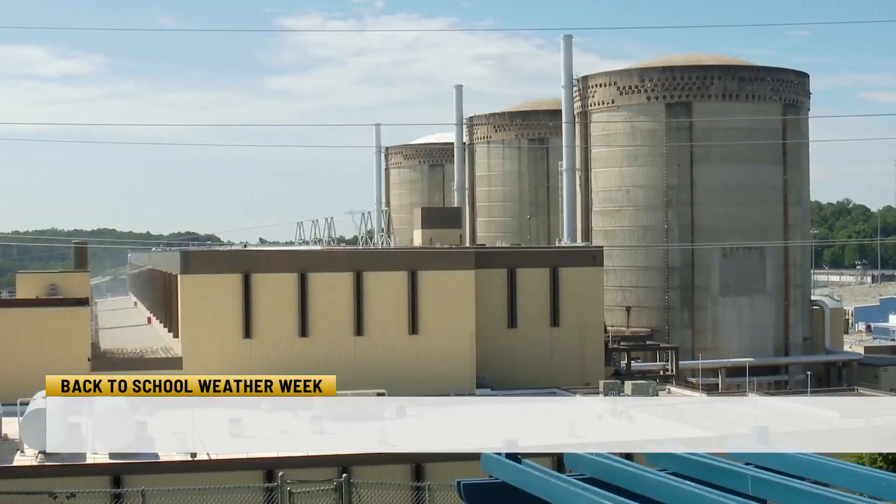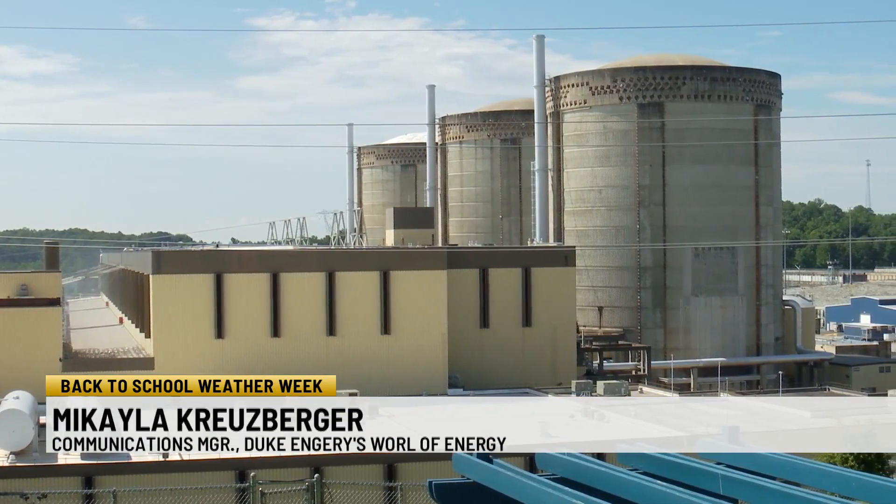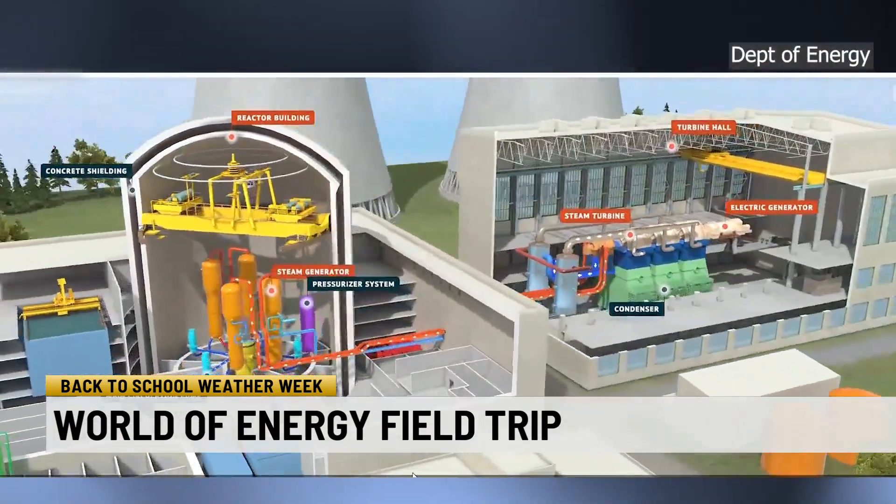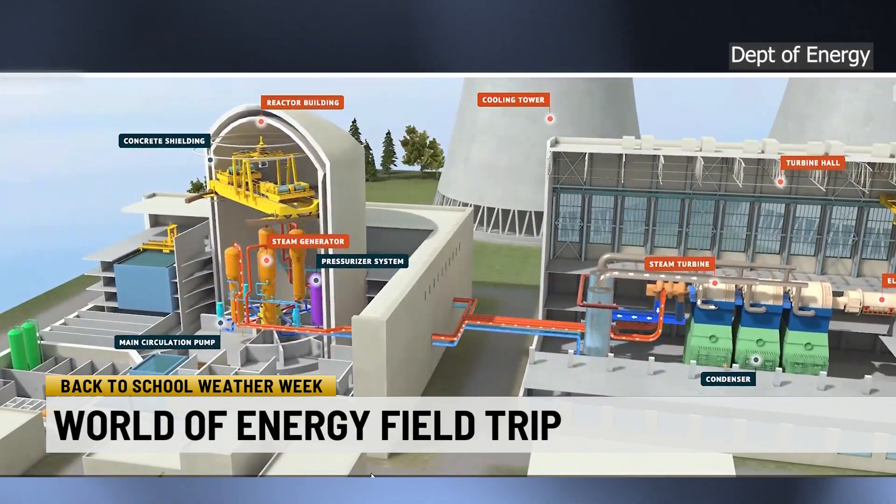Oconee Nuclear Station is a three-unit nuclear power plant, and what you see behind us is the containment structures. We're basically making steam — steam turns a turbine that spins a generator which makes electricity.